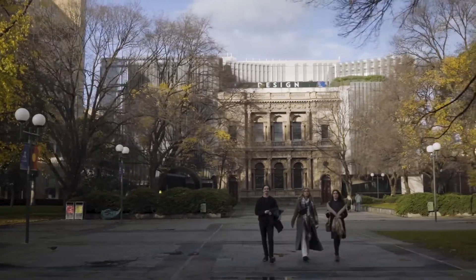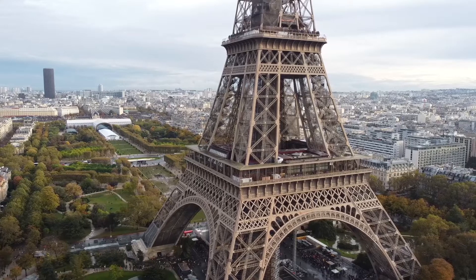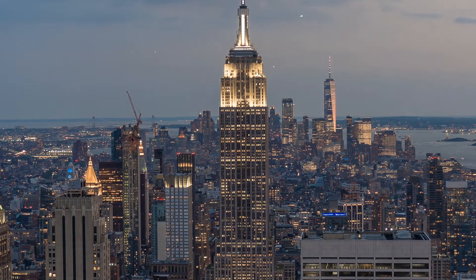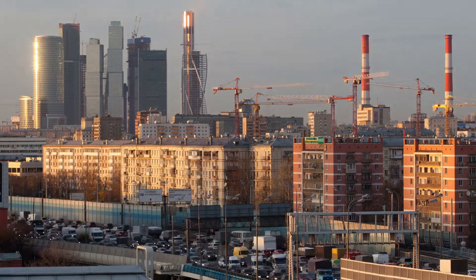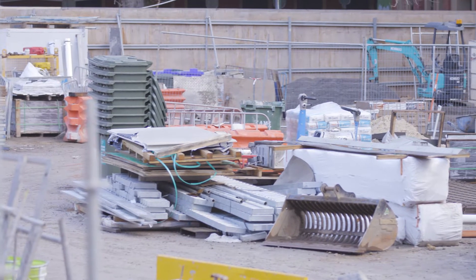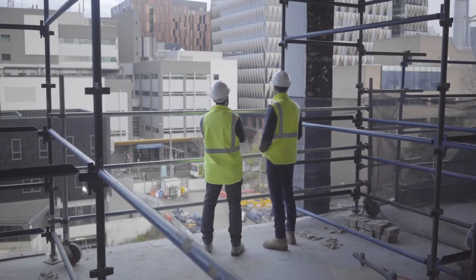Think about the most iconic structures in the world — the Statue of Liberty, Eiffel Tower, Empire State Building. Imagine what it took to build these impressive structures: a lot of materials, a lot of skills, a lot of people, a lot of processes to turn them into reality. That's what the study of construction is all about — turning a design proposal, an idea, into reality.